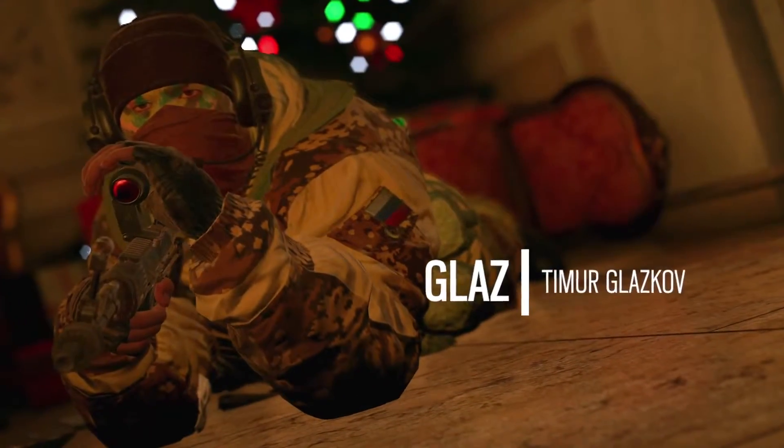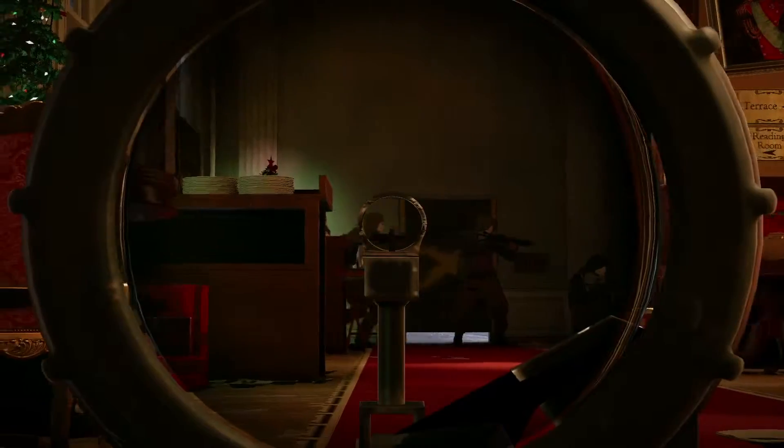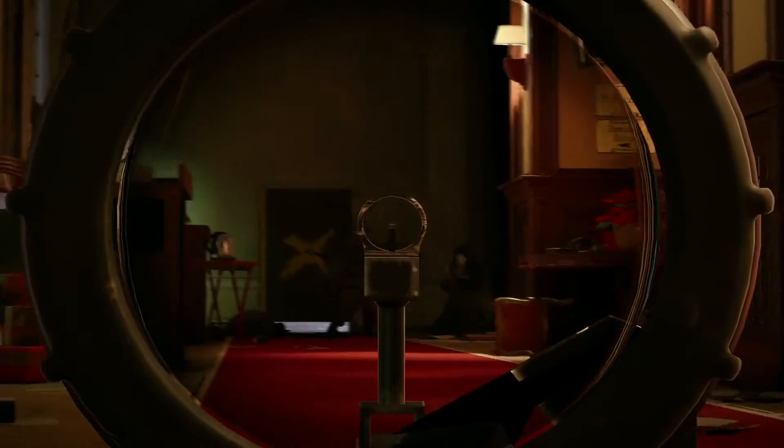Equipped with an HDS flip sight, Glaz can support his team from a distance. He takes pride in his accurate attention to detail. "Не тратьте патроны." If it moves, it will go down.